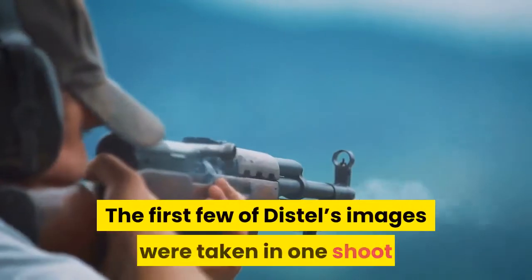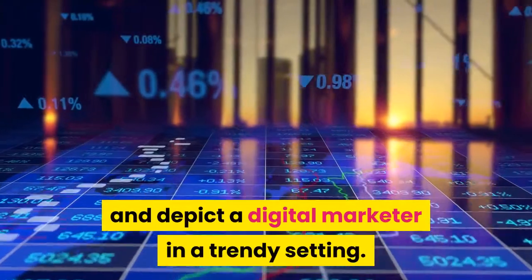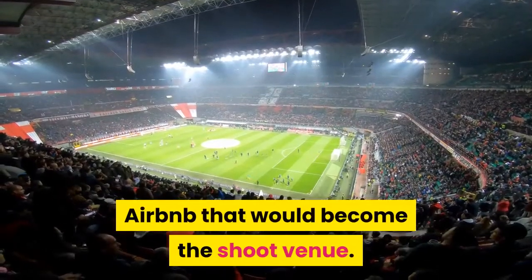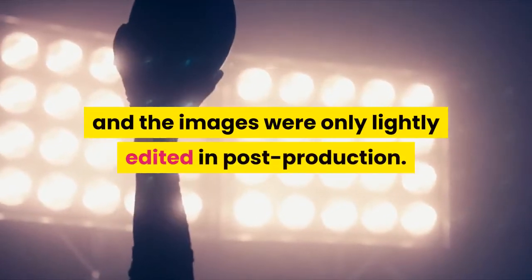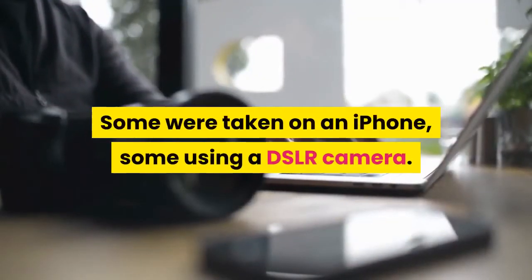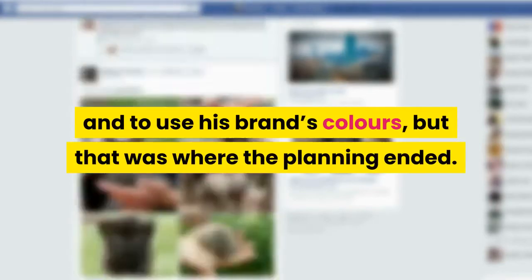The first few of Distel's images were taken in one shoot and depict a digital marketer in a trendy setting. Distel was already staying in the Airbnb that would become the shoot venue. He used no fancy lighting and the images were only lightly edited in post-production. Some were taken on an iPhone, some using a DSLR camera. Distel wanted the images to appear clean and trustworthy and to use his brand's colors, but that was where the planning ended.